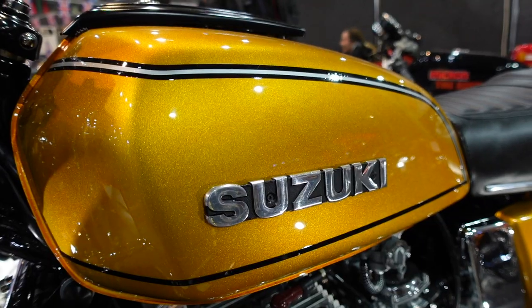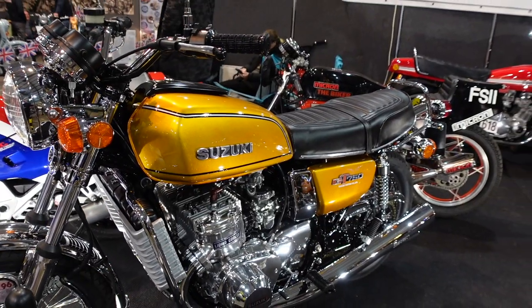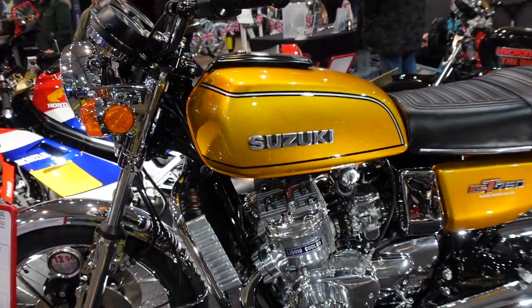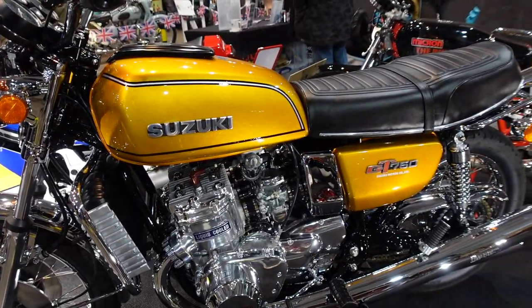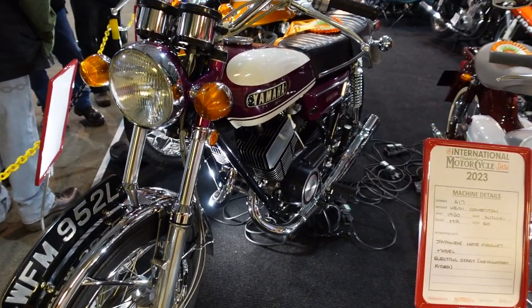And what about this 1976 GT 750 Suzuki - absolutely immaculate. And this Yamaha 1972, 350.